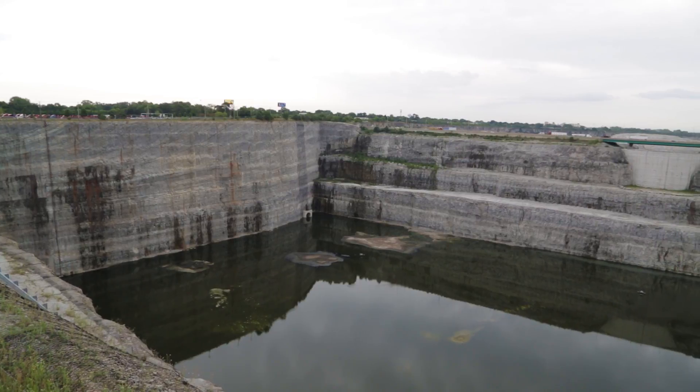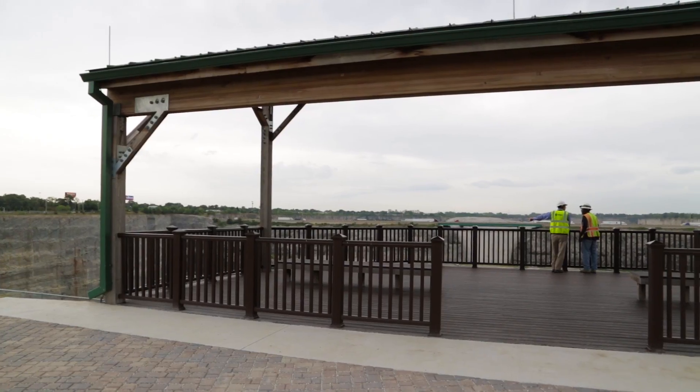The Thornton composite reservoir is the second of three major storage facilities being constructed by the district as part of their tunnel and reservoir plan.